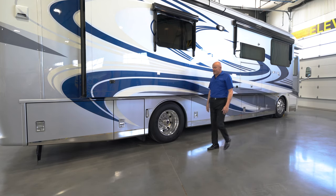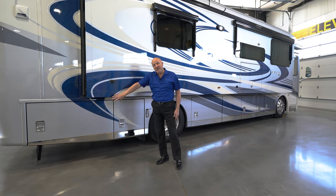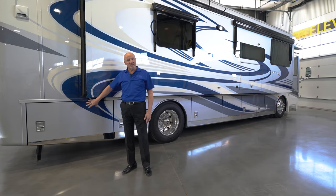Moving back, you have a small storage compartment as well as the battery compartment area where it houses the chassis battery and the disconnect for this coach.